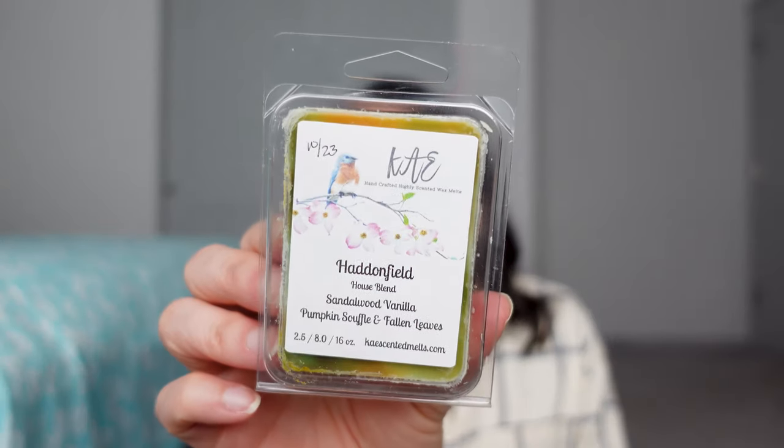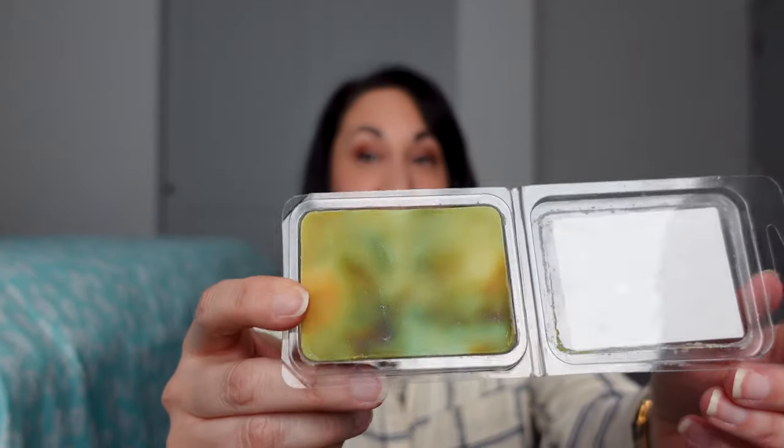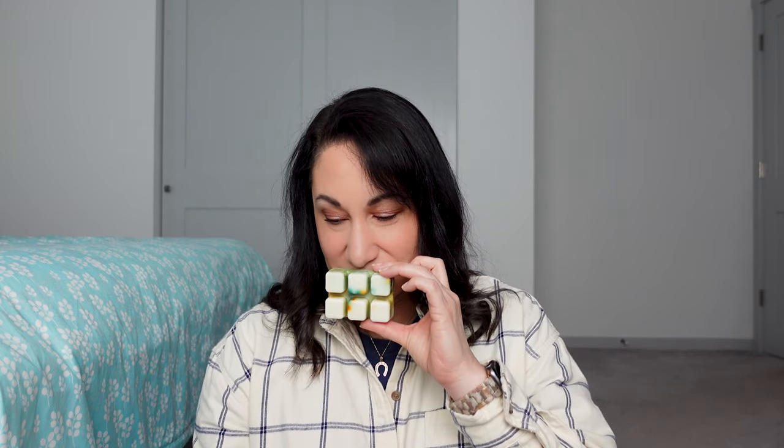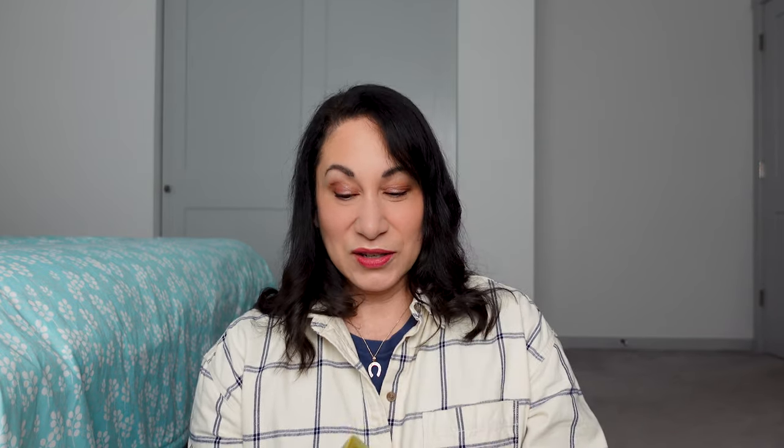This is Haddonfield — a house blend of Sandalwood Vanilla, Pumpkin Soufflé, and Fallen Leaves. This is definitely a fall scent, and my collection is mostly fall and winter scents because it's my favorite. This one is different from what I'm used to seeing — it's kind of like a tie-dye appearance. I heard a lot about this one in the fall. It does have a charred, smoky note to it. I love fall winter scents.